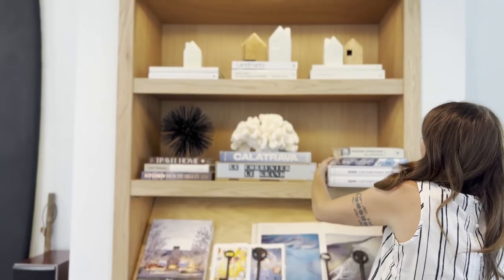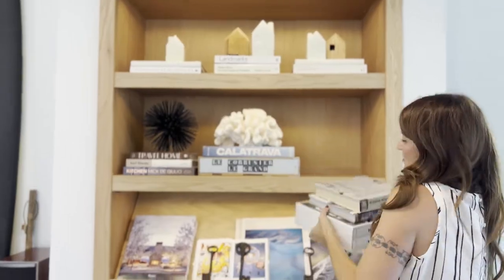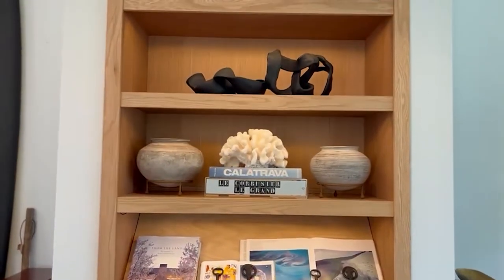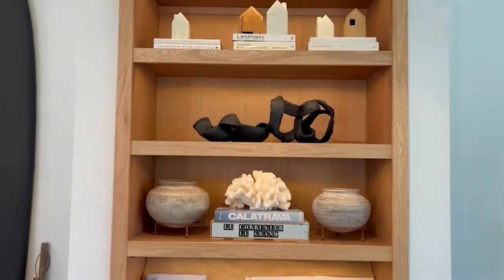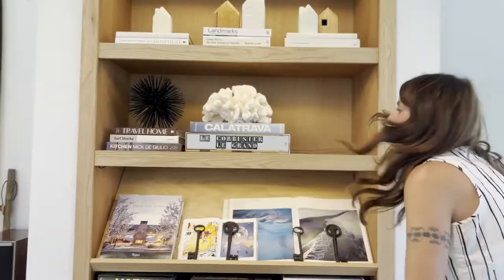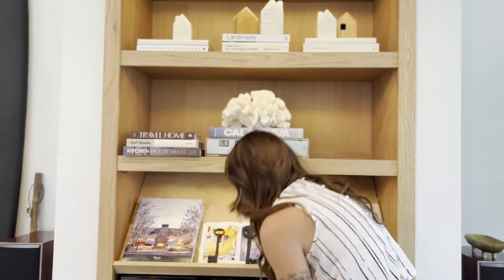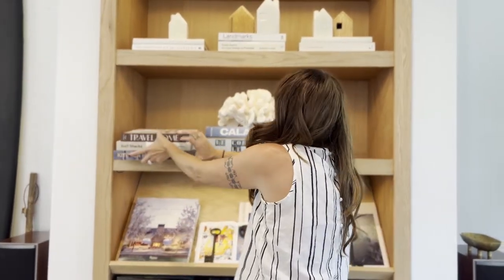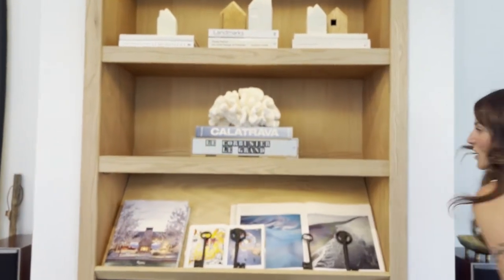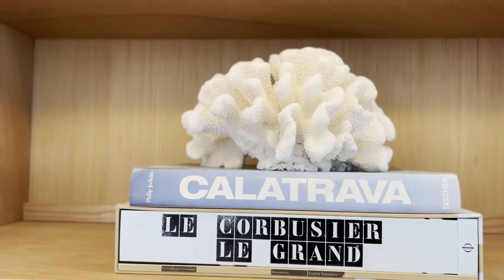My husband is a bookaholic and he loves a lot of books. I feel like it just looks too crazy, so I would like to get rid of some of these books, and I'm going to bring the black down just to balance it out a little bit. One of our life goals has been to have a beach house, and that is what that coral represents right there. So I'm going to leave those blue books because they represent the ocean.